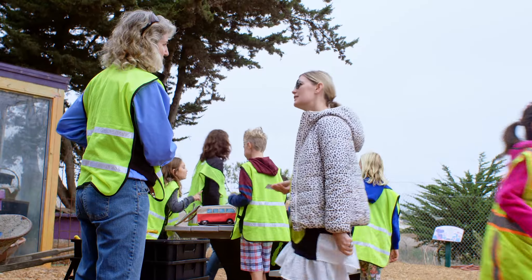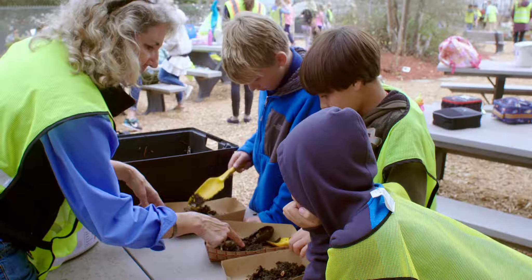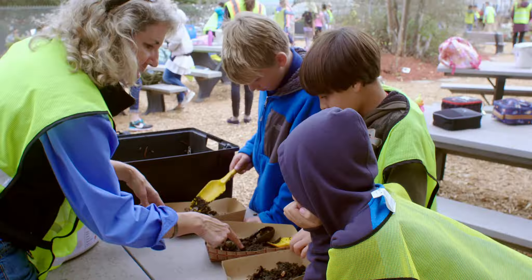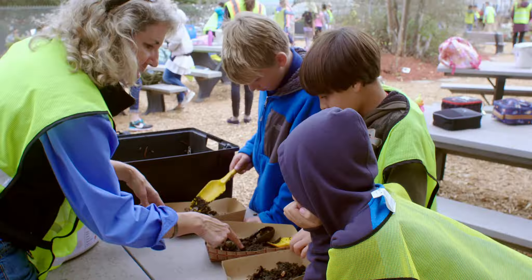The Small Planet Garden is a special area on our site where visiting students are introduced to waste reduction strategies, like how to pack a zero-waste lunch, composting, and the creative use of repurposed materials, like truck tires that have been turned into a giant serpent.